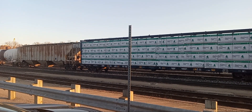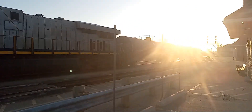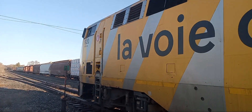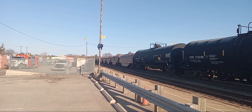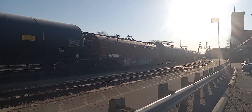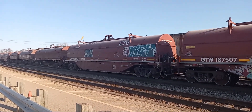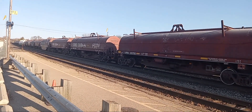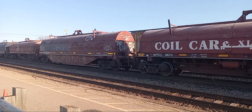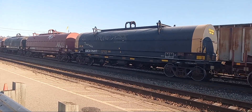So what do we have for power on this eastbound train? We've got a lot of engines here. We have 3007, 2898, 5648, and 2515. The symbol on this train is CNM302. This train originates from the Symington Yard in Winnipeg, Manitoba and terminates at the MacMillan Yard in Toronto. All on this April 8th, 2023, on Hunter Stewart Hobbies on YouTube.